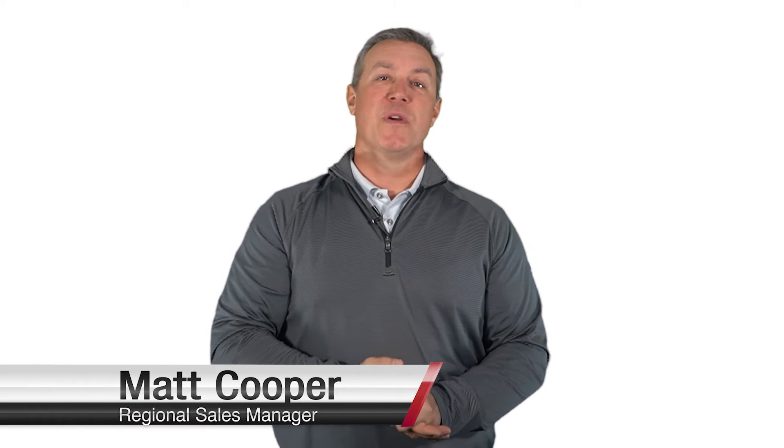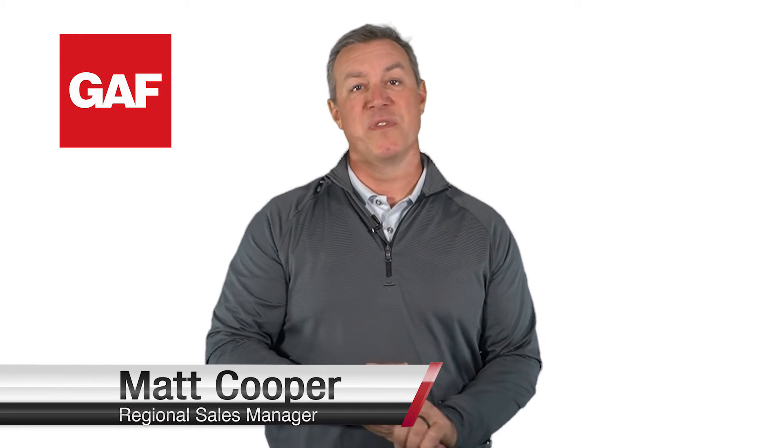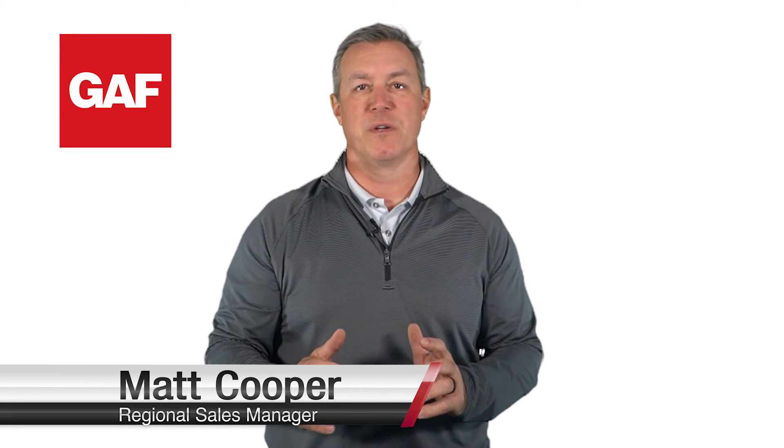Hello, my name is Matt Cooper with GAF. I'm here to talk to you today about a misnomer within the roofing industry that heavier shingles are better.